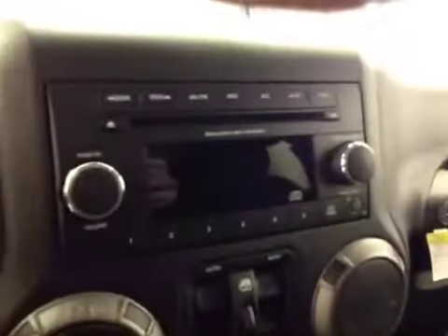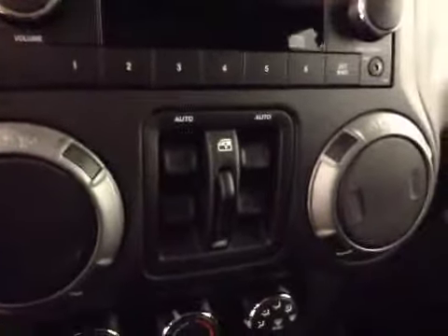You got power locks, cruise control, AM FM radio with CD player, auxiliary capabilities, power windows, climate controls, power mirrors, traction control, and four-wheel drive controls.